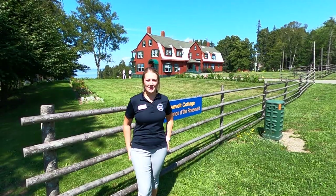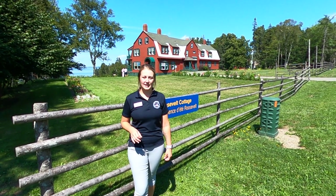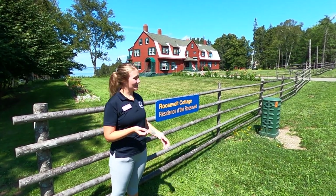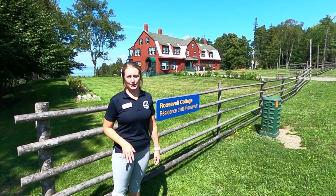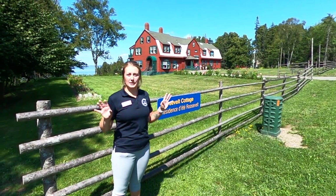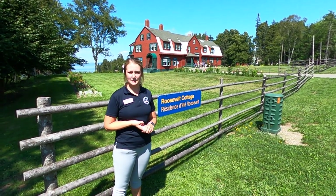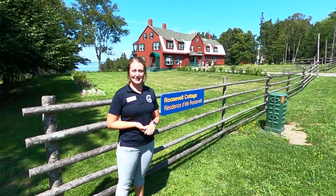If it's half as good as the tea with Eleanor, I think we're in for a treat. Welcome to the Roosevelt Park — the international park is the only one like it in the entire world. This is FDR's summer cottage. The reason it's called a cottage is obviously not its size. It was never insulated, so it's not suitable for winter use. We have a whole separate commission for the park, staffed and funded by both the US and Canadian federal governments.